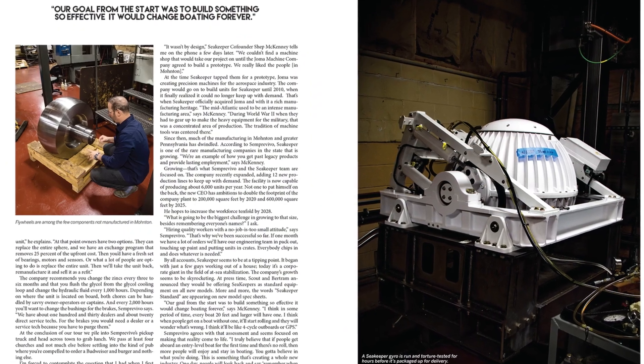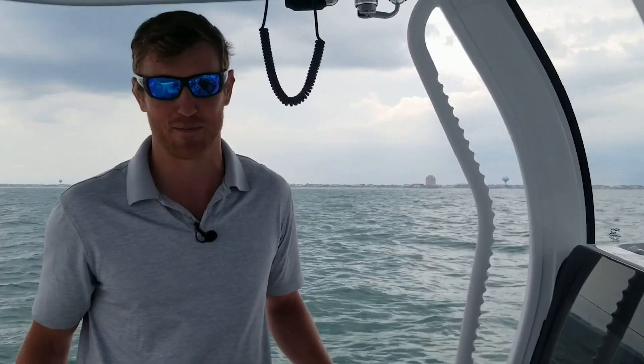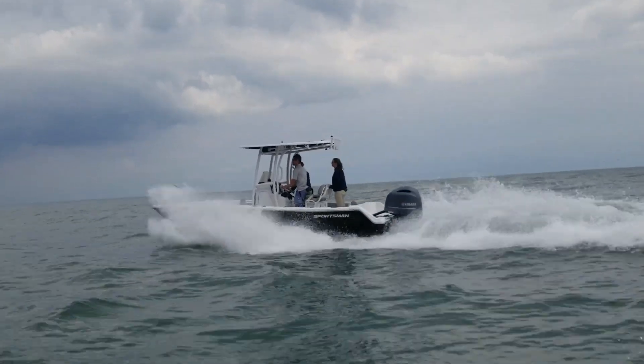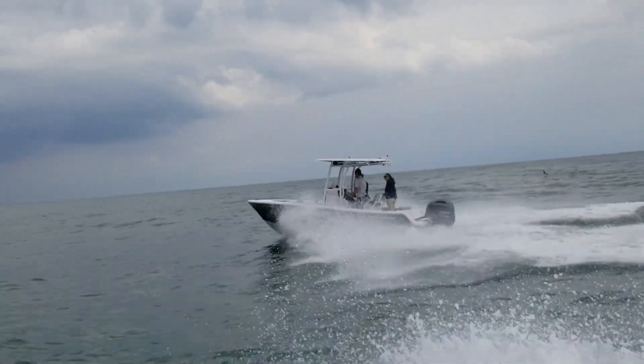The brand has really become like the Band-Aid brand of stabilization — they're the name. So it's been really cool to be out here today in the choppy waters off Atlantic City, New Jersey, testing out the second product from this company: the Sea Keeper Ride.